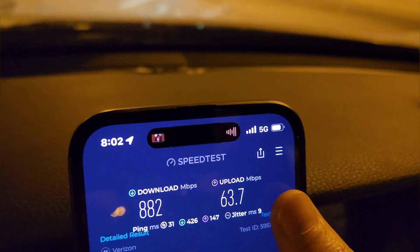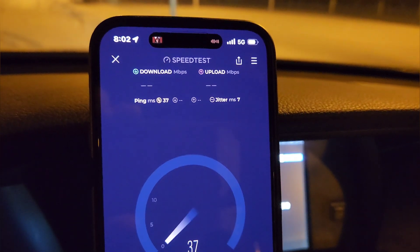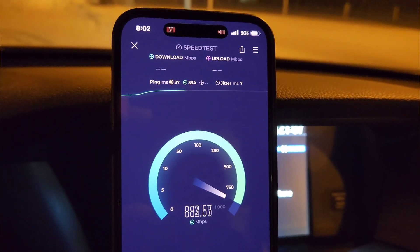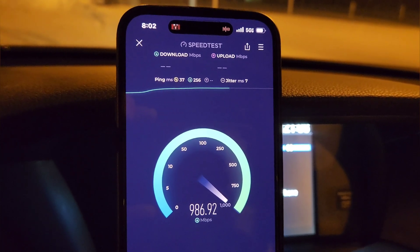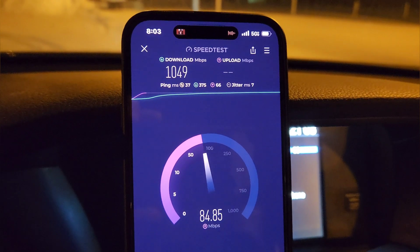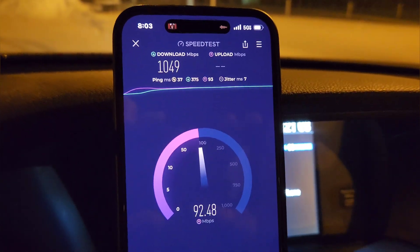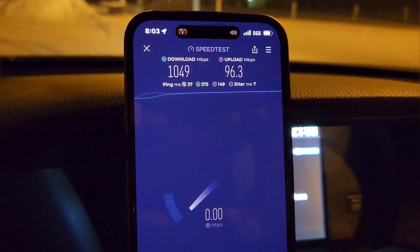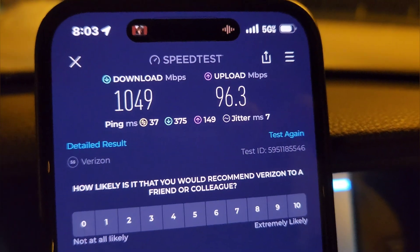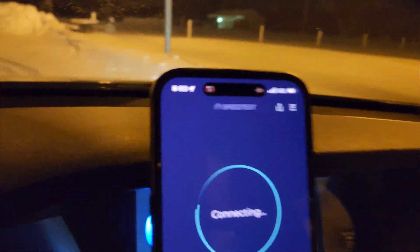We started with a fresh connection — might have been wise to do that before hitting record. The 5G Ultra Wideband logo just kicked in and we're off to the races: 800, 900 — breaking a gigabit per second. Sometimes with iPhones it's good to do a fresh airplane mode and new connection. We got 1049 megabits on the downlink, 96 megabits uplink, 37 millisecond unloaded latency, loaded latencies at 375 and 149 download and upload, jitter at 7 milliseconds.